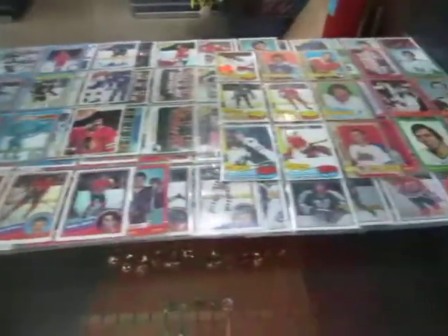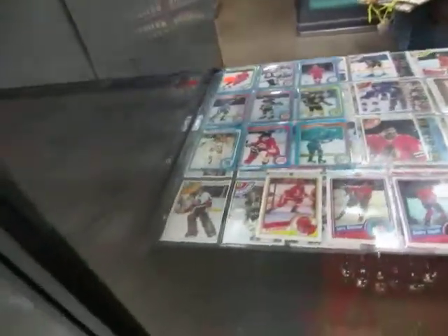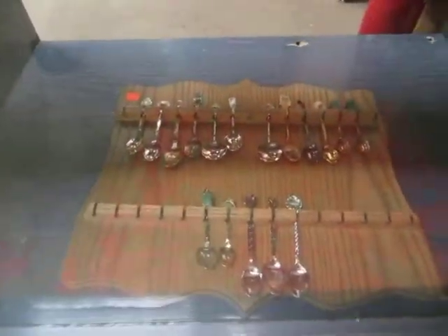Pages of old cards, anything from the 60s into the 80s. We also have a spoon set down there.